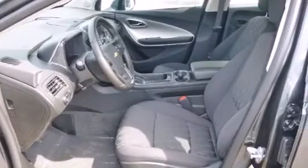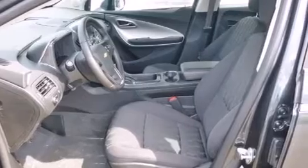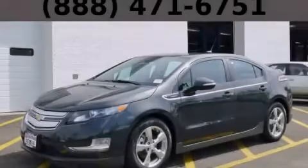With an EPA estimated rating of 40 miles per gallon on the highway, this automobile is clearly a fuel-efficient choice. This vehicle is sure to sell fast — call and arrange your test drive today.